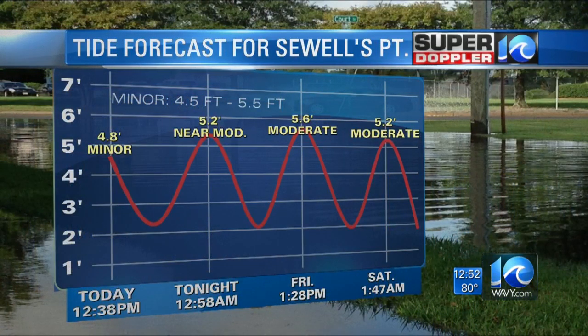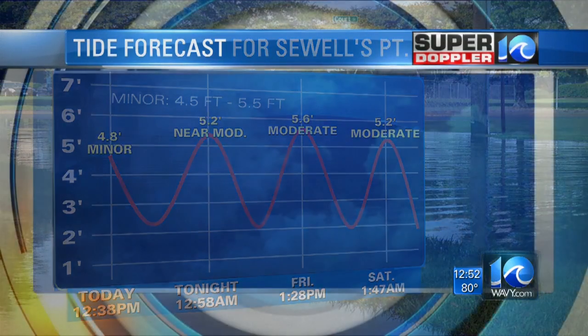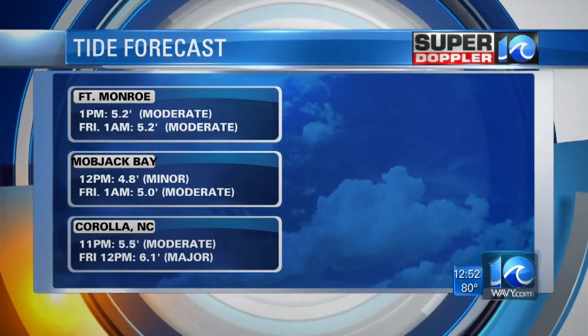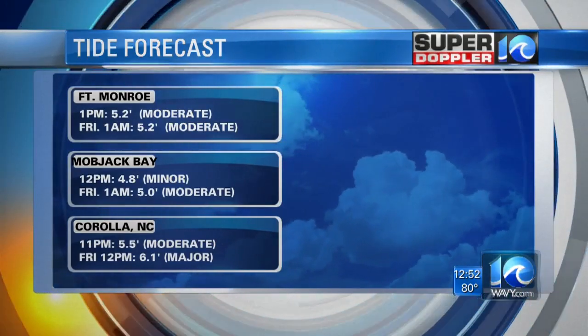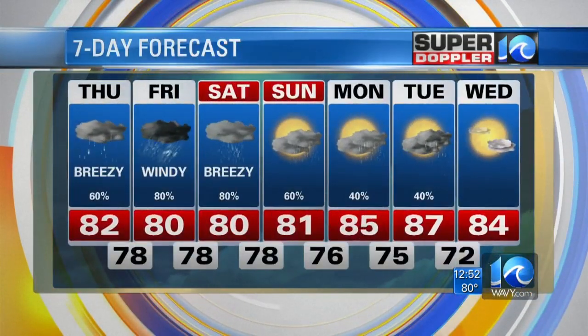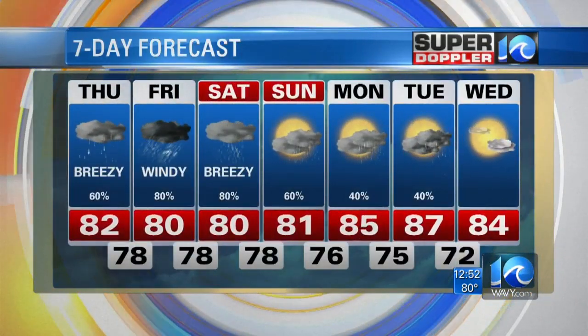At Sewell's Point, the high tide late tonight into early tomorrow morning near 1 a.m. will be about 5.2 feet — that's near moderate. For Friday and Saturday, we're looking at a moderate tidal level as well. At Corolla, major tidal flooding is expected by tomorrow noon. Here's your seven-day: we're looking at unsettled weather for the next couple of days.